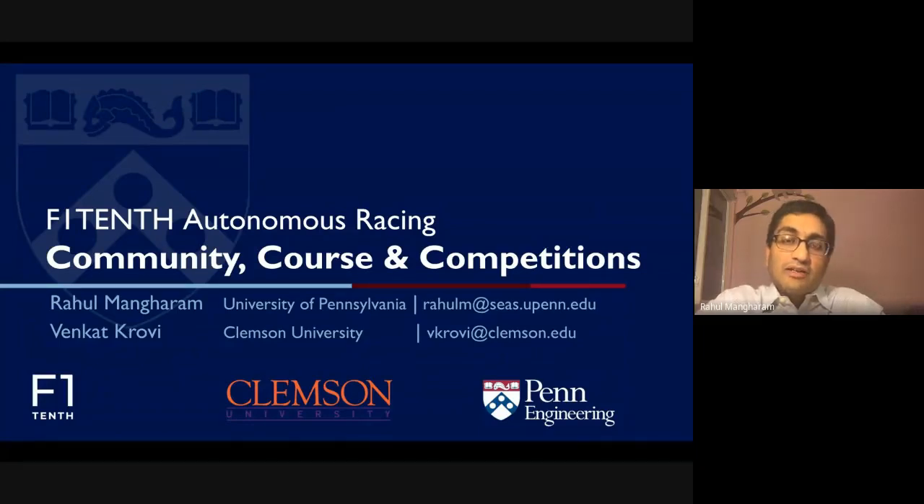Welcome to the F1/10 autonomous racing session. Here I'm going to talk to you about the community-driven effort that we are carrying out across multiple universities using the Nvidia Jetsons to build, drive, and race autonomous cars. I'm Rahul Mangharam from the University of Pennsylvania and I'll be walking you through our adventures with autonomous racing.